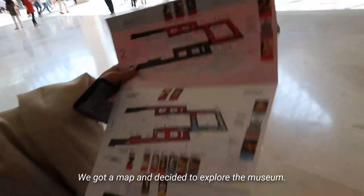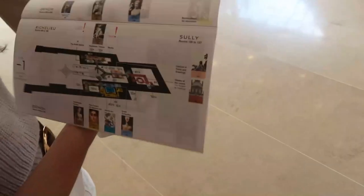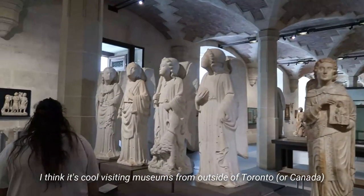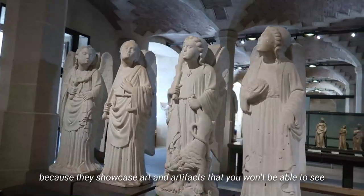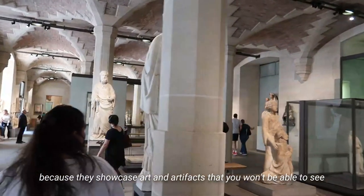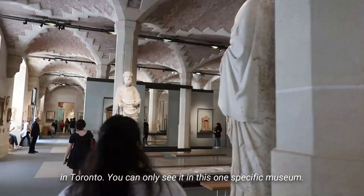We got a map and set out to explore the museum. I think it's cool visiting museums outside of Toronto because they showcase art and artifacts that you won't be able to see in Toronto — you only see them in this one specific museum, so it's nice visiting stuff like this.